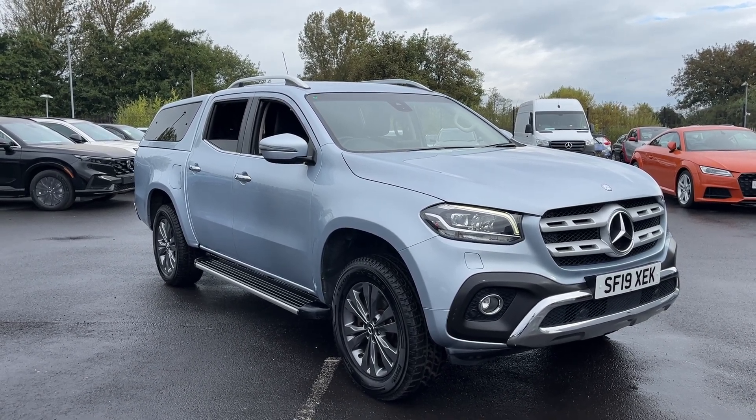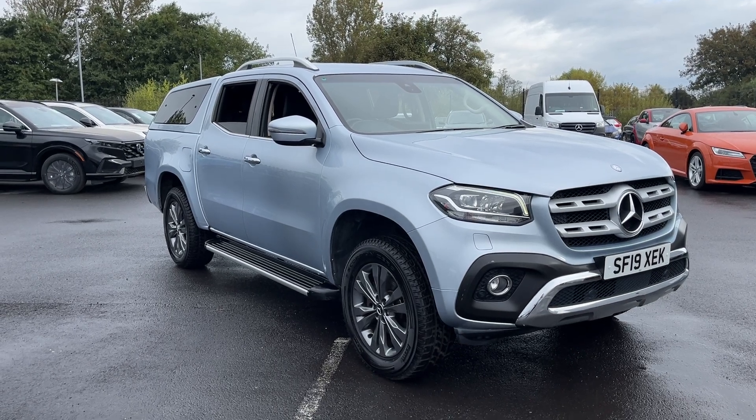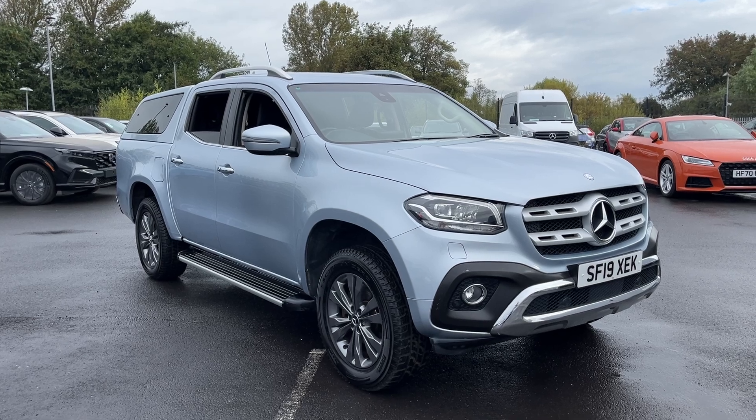Hi everyone, I'm with Automata. I'm Tom the Internet Specialist and the next car on our list is this Mercedes-Benz X-Class 2.3 CDI. It's a great looking car and there are plenty of key features which I'll go through with you today.